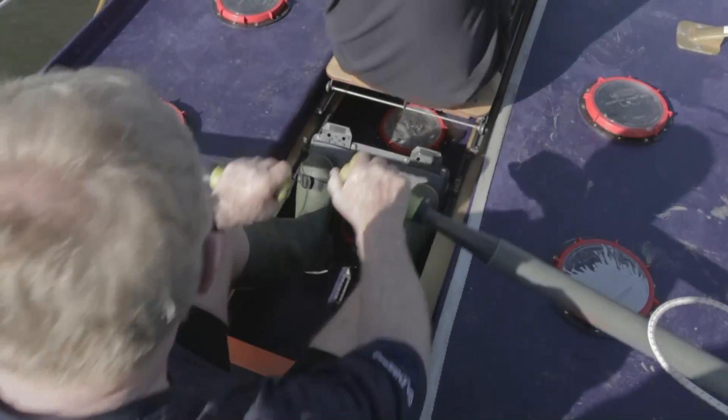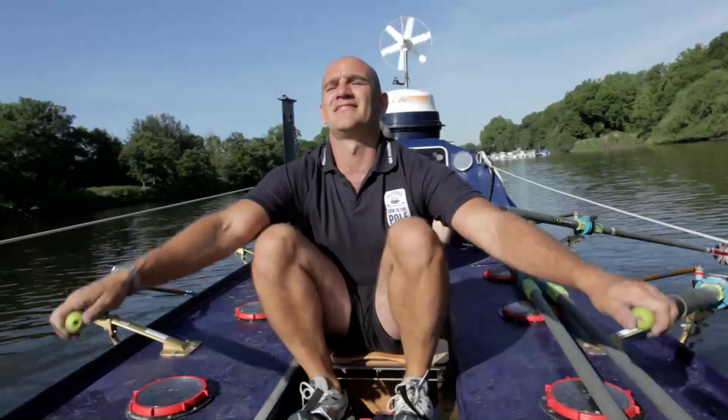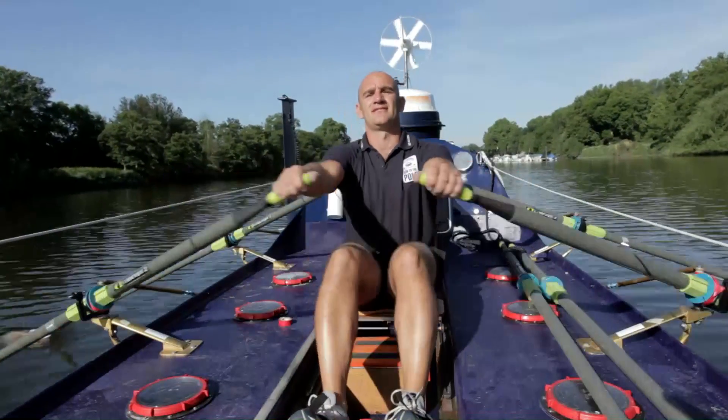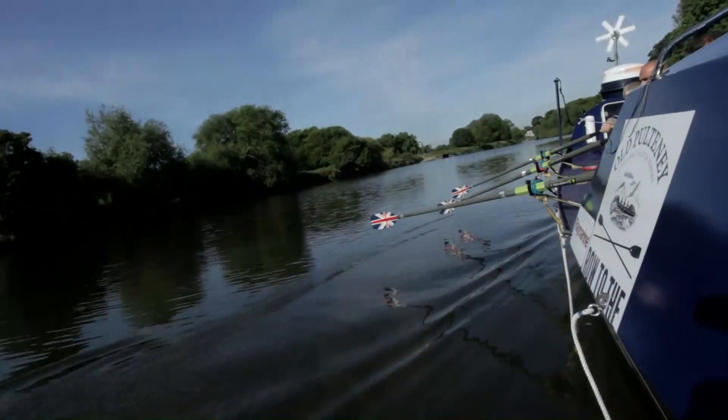The expedition will take about six weeks in late summer, but training began over a year ago for the crew. For general physical fitness, training at a gym is fine, but every chance to get the Old Pulteney in the water helps the crew to understand how she'll perform.